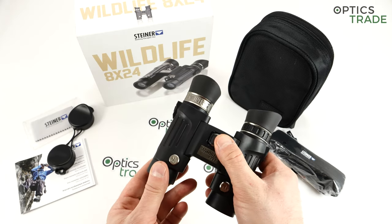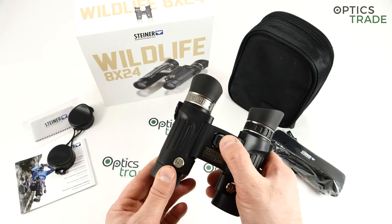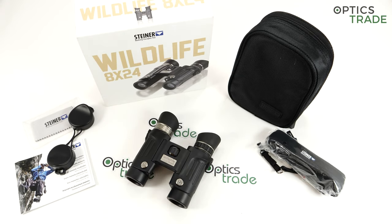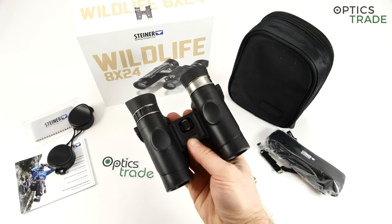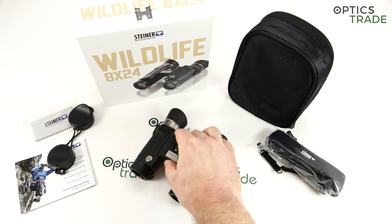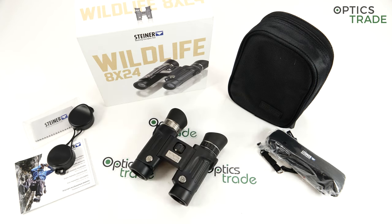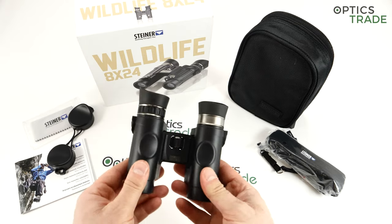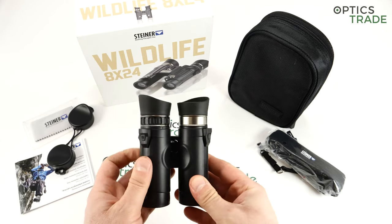The Wildlife is the highest series in this class — the most expensive, incorporating all of Steiner's knowledge and patents. The 8x42 is their most expensive and most advanced pocket model, introduced in 2018. This particular model, the 8x42, costs 329 euros.